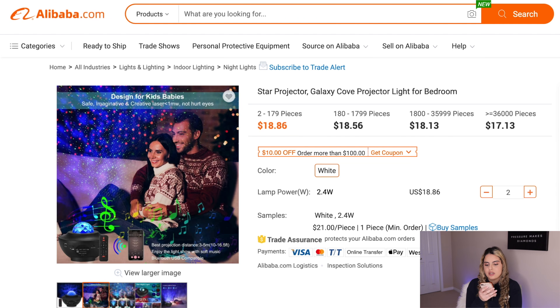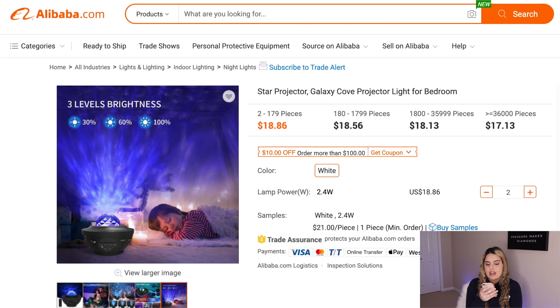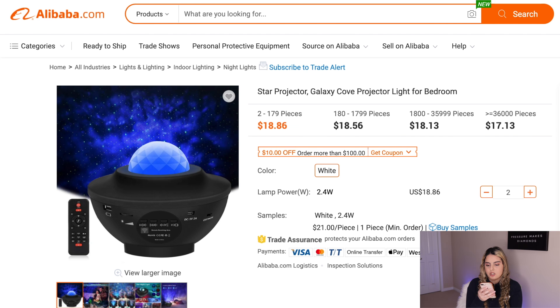The first winning product I want to show you is the one I sold on my personal Shopify store that made over $100,000 in sales — and that product is the Galaxy Cove Projector. This is a pretty trendy product and I see a lot of people selling LED lights, but I don't think there are that many stores selling this specific product, which means it isn't too saturated yet. So if you wanted to sell it, you have a huge advantage.